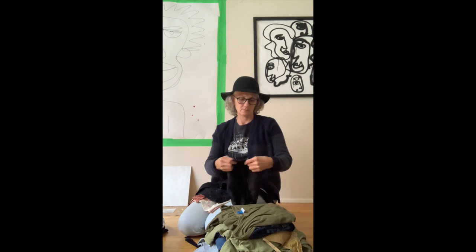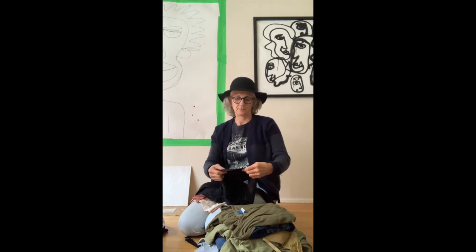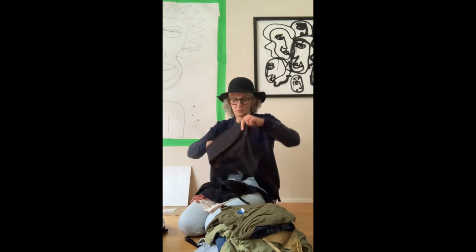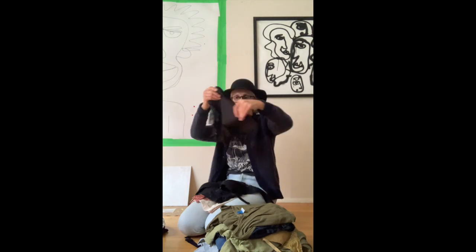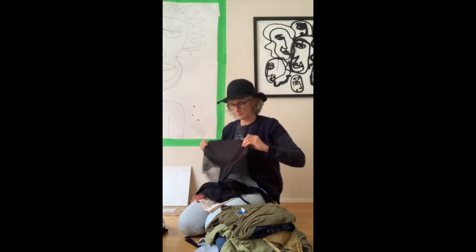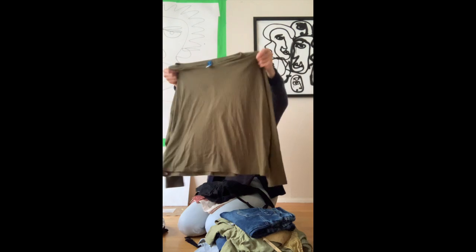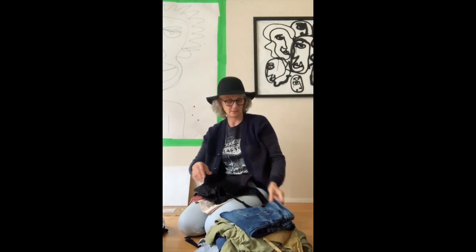Another pair of brand new underwear — they're no name, but they're really cute, I really like those. Another Old Navy shirt — not interested in keeping that.